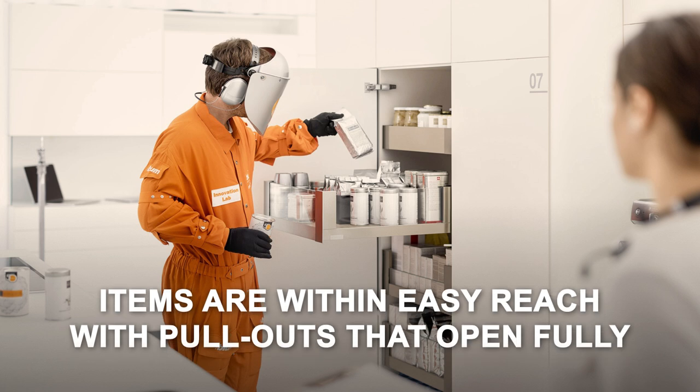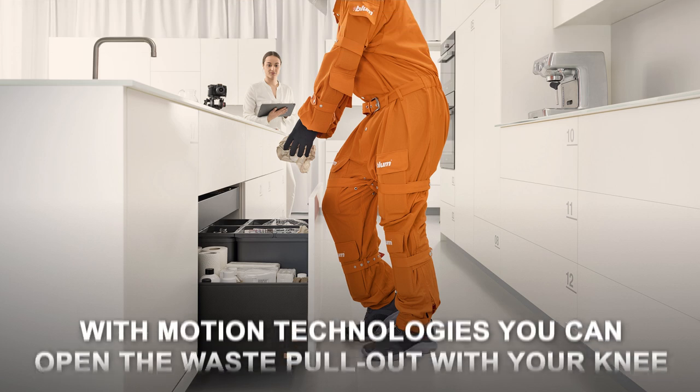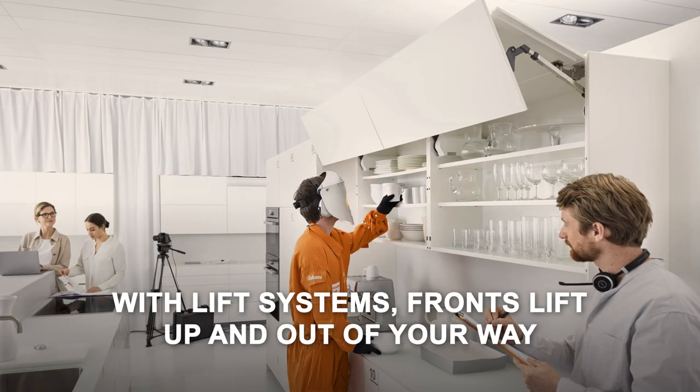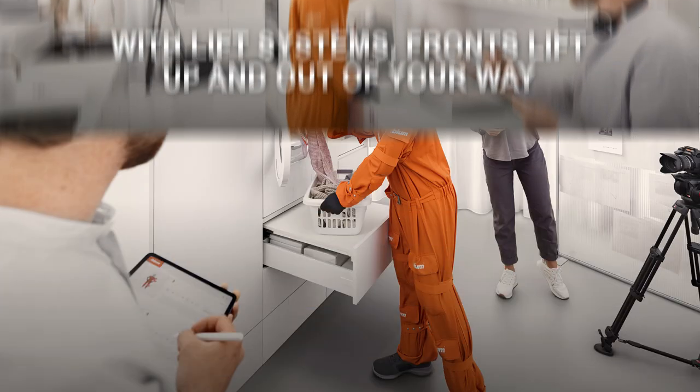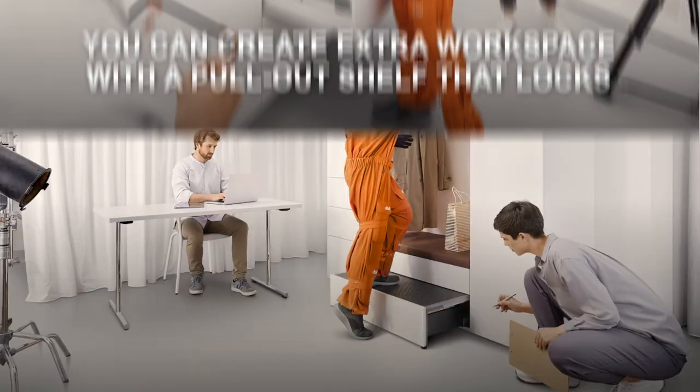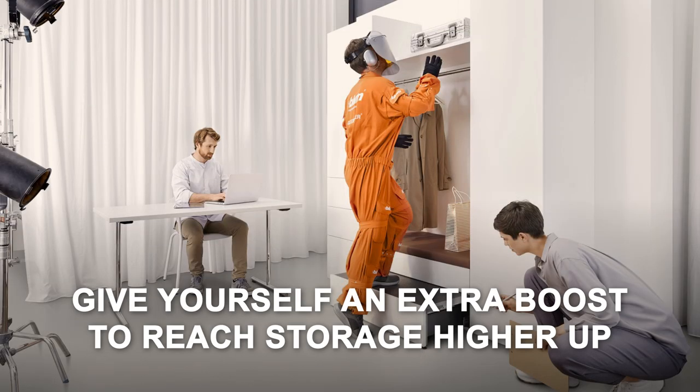Items are within easy reach with pull-outs that open fully. With motion technologies, you can open the waist pull-out with your knee. With lift systems, fronts lift up and out of your way. You can create extra workspace with a pull-out shelf that locks. Give yourself an extra boost to reach storage higher up with a space step.